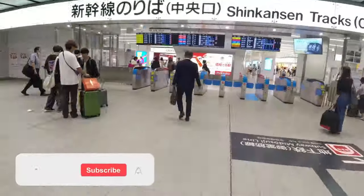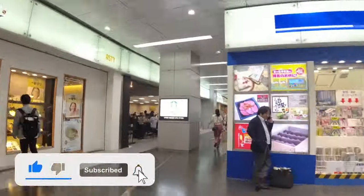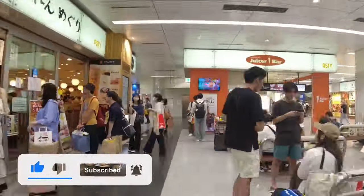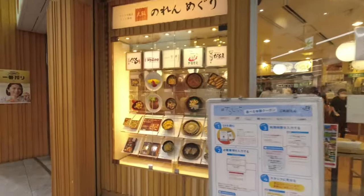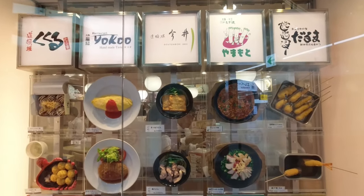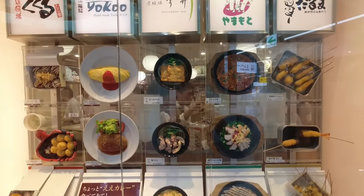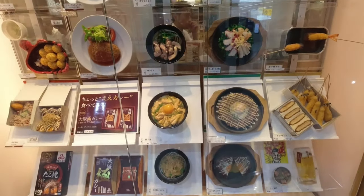Osaka doesn't get its nickname of Japan's kitchen for nothing. If you're wanting to max out your foodie experience right up until you catch your Shinkansen, head over to Noren Meguri. There's a vast selection of local dishes on offer here, including of course Okonomiyaki and Takoyaki. But understandably this is a popular place, so allow plenty of time to eat and don't miss your train.